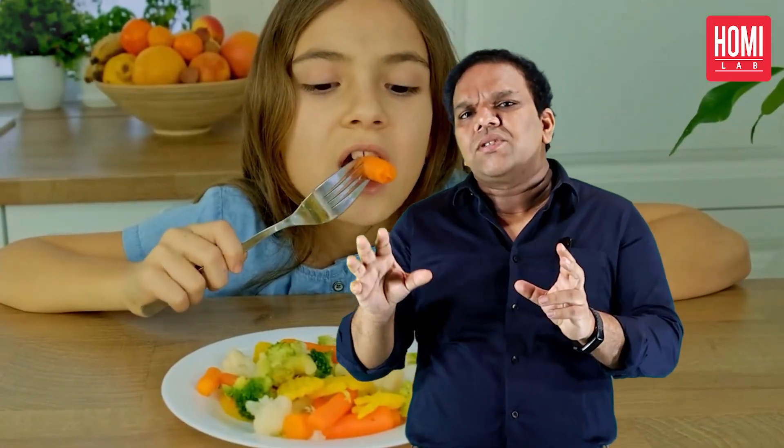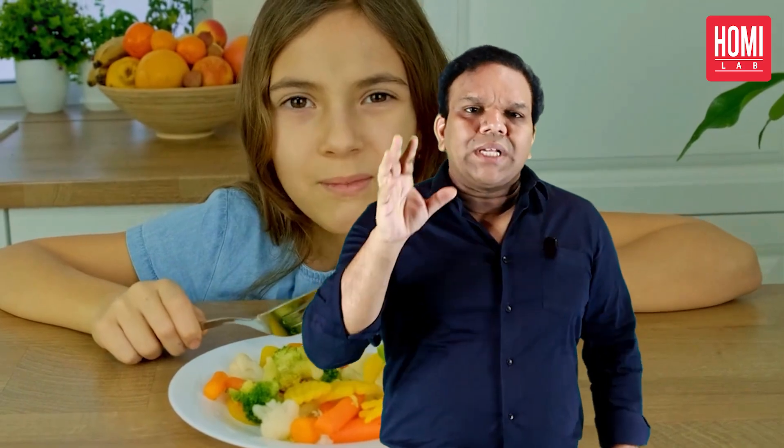So the next time you are choosing your vegetables, do not just consider their taste. Take a moment to appreciate the beautiful colors and the health benefits they bring with them.